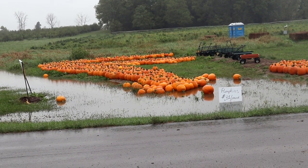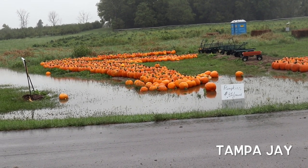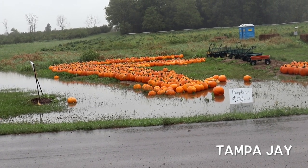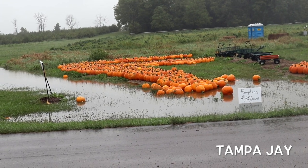Ladies and gentlemen, welcome to Mount Summit, Indiana. As you can see, it's been raining for quite some time now — actually three days — but the fall is here.